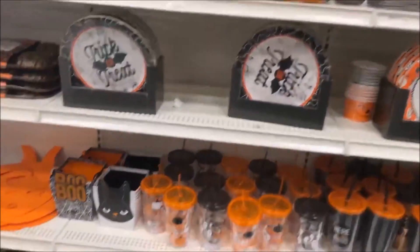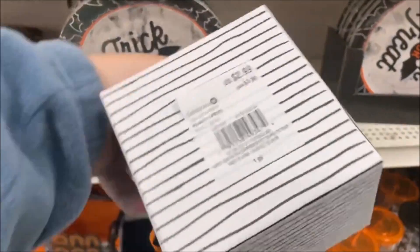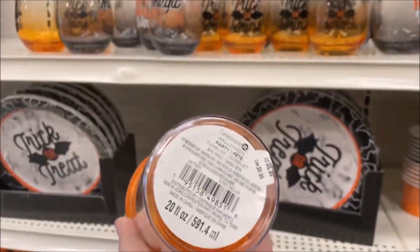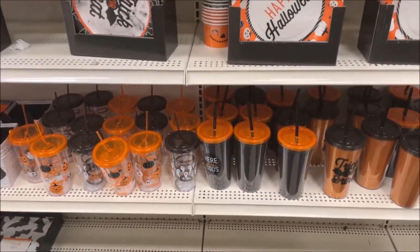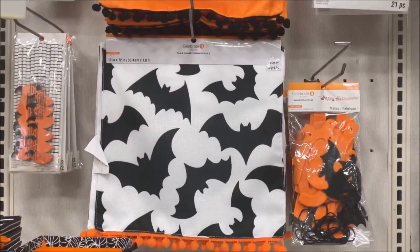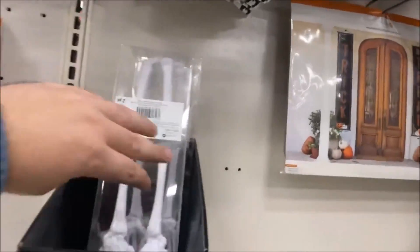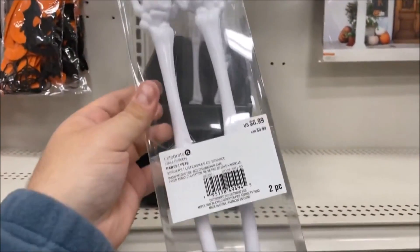Over here, just your basic plates — they're cardboard or a heavy-duty paper type, $2.99 for one. And then plastic cups with little straws that twirl up — $6.99. More pumpkin buckets. And then you have your table runners. I'm in the process of looking for a Haunted Mansion-themed table runner. And then a two-piece salad-tossing set — little skeleton hand servers, cute, for $6.99.